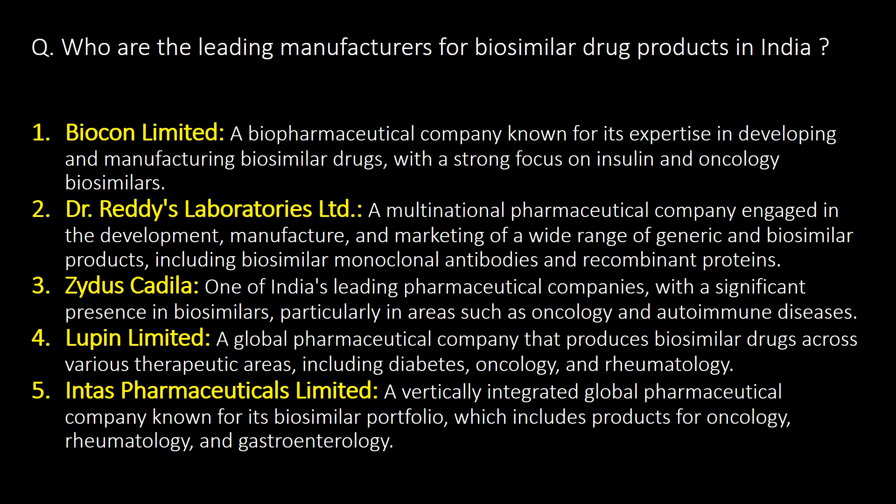Who are the leading manufacturers of biosimilar drug products in India? Here is the list of the top 5 leading manufacturers: 1. Biocon Ltd., 2. Dr. Reddy's Laboratories Ltd., 3. Zydus Cadila, 4. Lupin Ltd., and 5. Intas Pharmaceuticals Ltd.